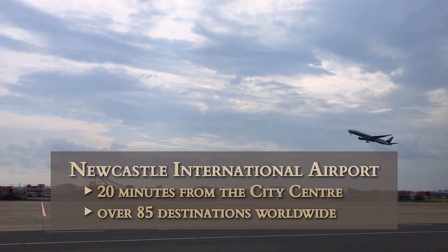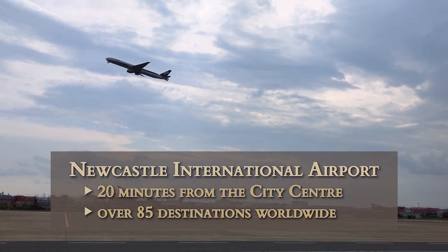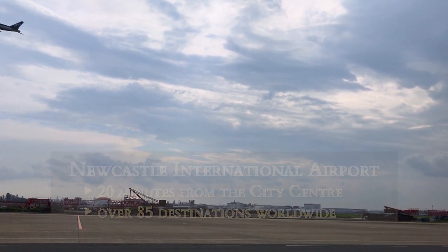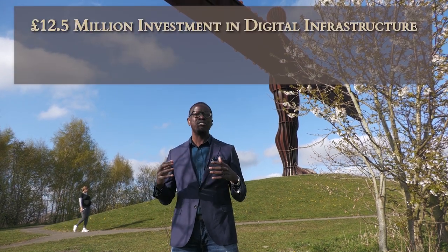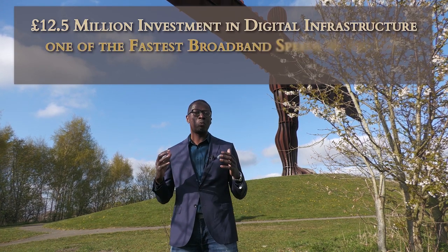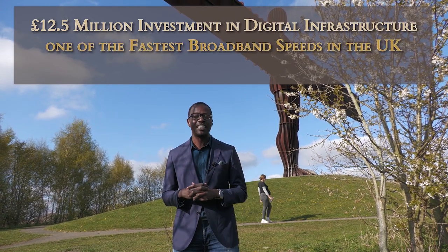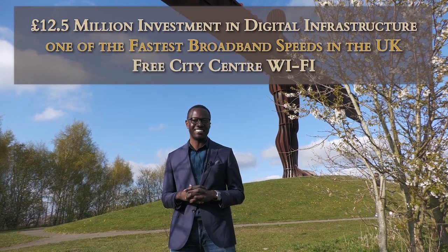With its airport only 20 minutes away from the city centre, connecting you to over 85 destinations around the world, Newcastle presents itself as a city well connected. On top of that, £12.5 million has gone into digital infrastructure to give Newcastle one of the fastest broadband speeds within the country, as well as free Wi-Fi within the city centre.